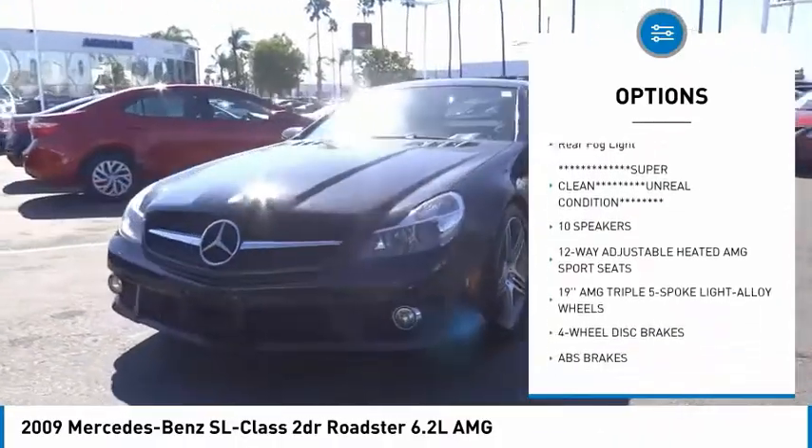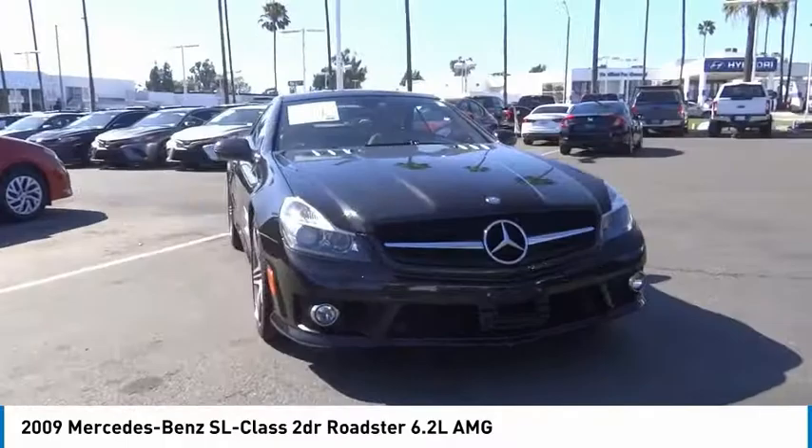Remote keyless entry, fog lights, speed control, four wheel disc brakes, rain sensing wipers, rear fog light.